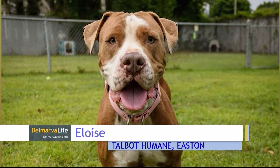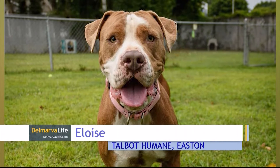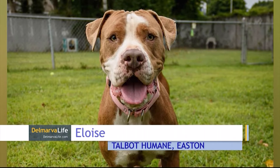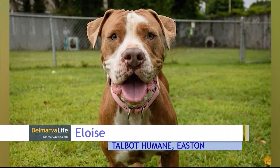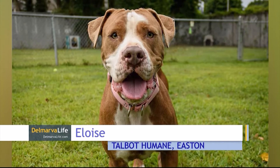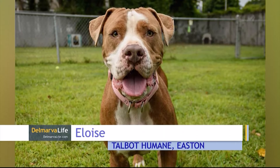Meet Eloise. You'll find this sweet pup at Talbot Humane in Easton. Eloise is a very large two-year-old Mastiff mix that has been at the shelter for more than 200 days. She doesn't realize she's as big as she is and would really benefit from a family with lots of patience for her energy and size. Eloise would do well with older kids in the family. This smart girl knows how to sit and is amazing in a crate — you won't hear a peep out of her. She is one of the best office dogs at the shelter and is going to make a fantastic couch cuddler.